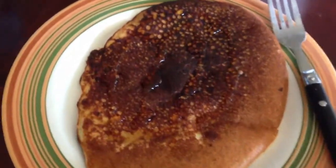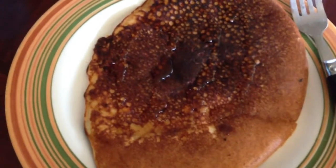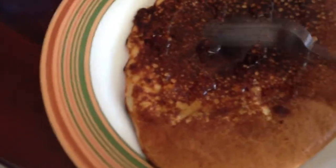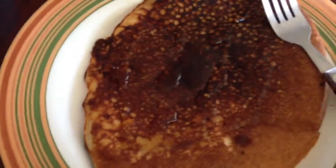Hey YouTube. So right here I got a pancake, as you can see, drizzled on a little bit of syrup. So yes, you can have pancakes on Nutrisystem.